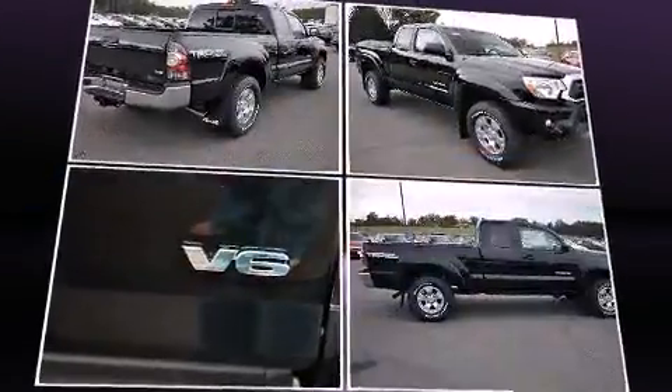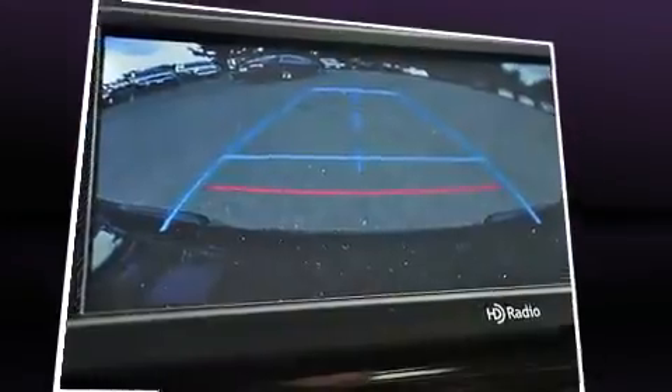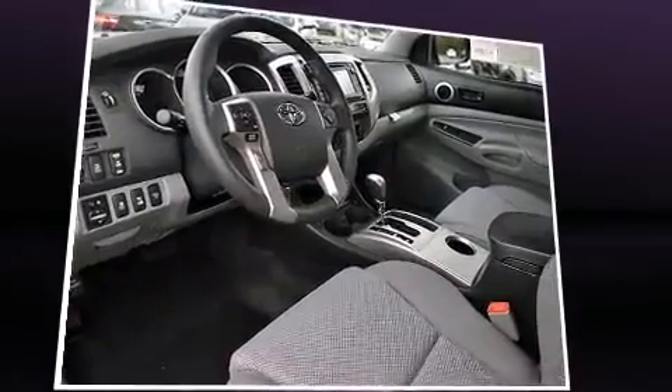All of the following features are included: a rear step bumper, skid plates, and one-touch window functionality. Premium sound drives six speakers, providing you and your passengers a sensational audio experience.